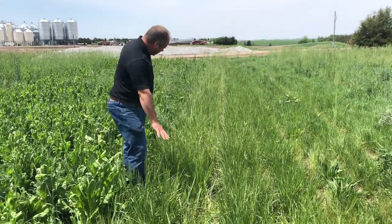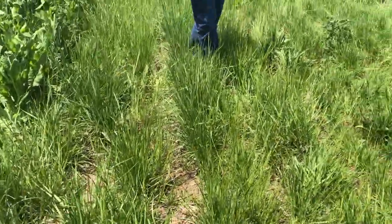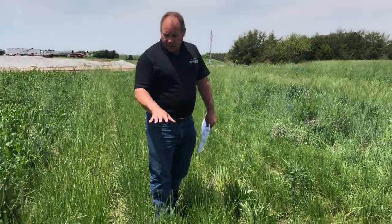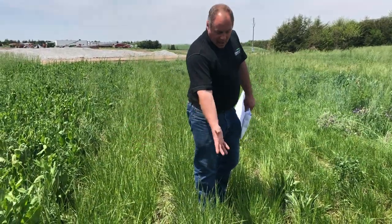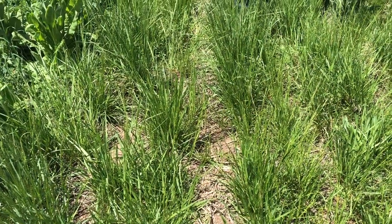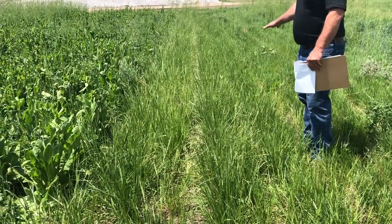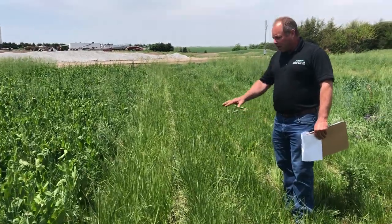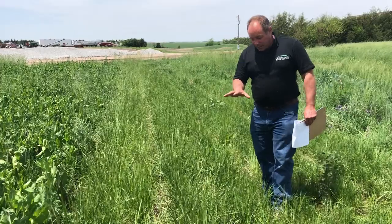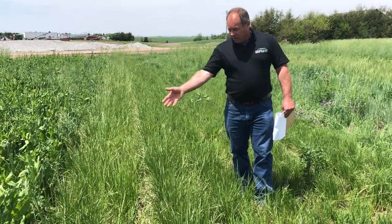What we have here is Kentucky 31 fescue. This is an endophyte-free version called Kentucky 32, and the difference between these two is the presence and absence of the toxic endophyte. This plant may look very similar — you can see there is a slight difference between them. The Kentucky 32 is a little later to head out, not quite as stemmy as the Kentucky 31. And because this one does not have the endophyte, it's going to be much better forage quality than the old Kentucky 31.